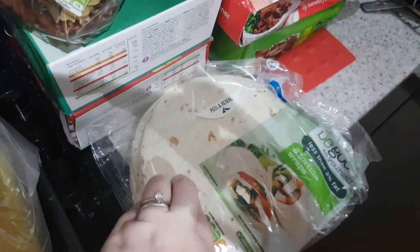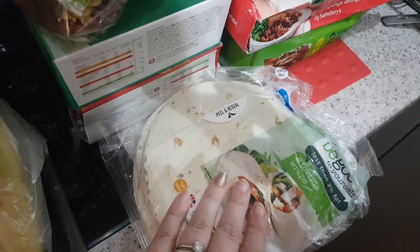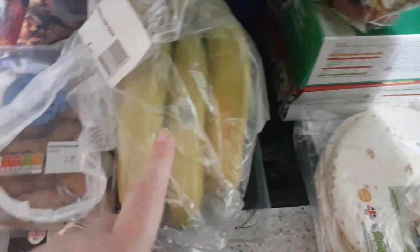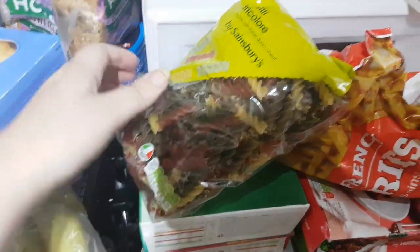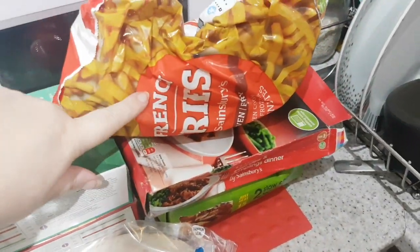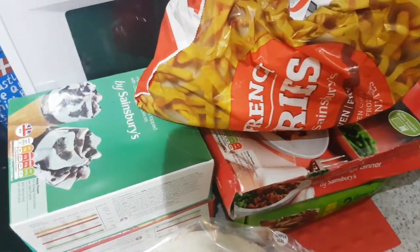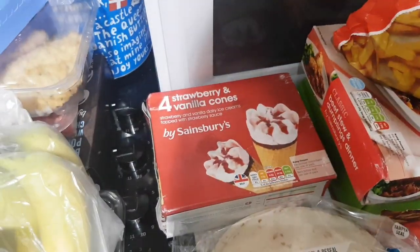I saw on somebody's Instagram where they were having a low calorie wrap, covering it with crunchy peanut butter — which we always have — and then wrapping a banana in it, making like a little banana peanut burrito. I'm very much looking forward to trying that. Tricolore pasta because we used it all up last week — it's less than a pound and it's really yummy. Frozen chips, because life is hectic at the moment. We've got a little too used to having ice cream in the house.